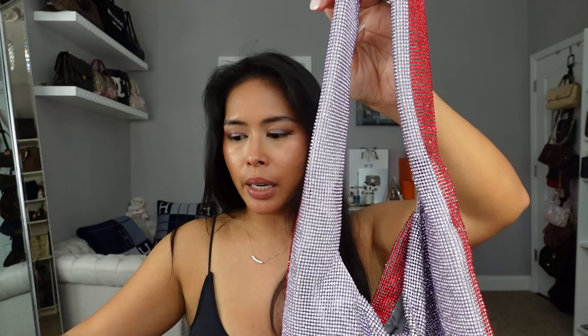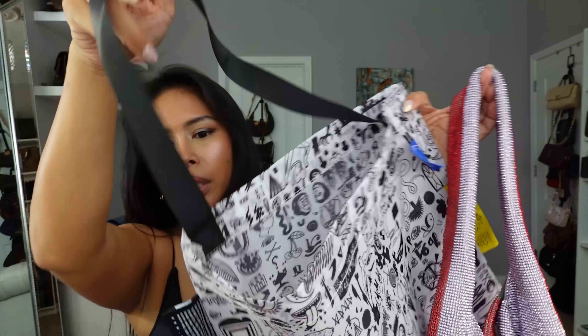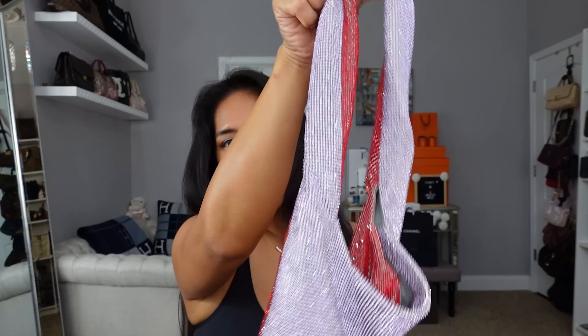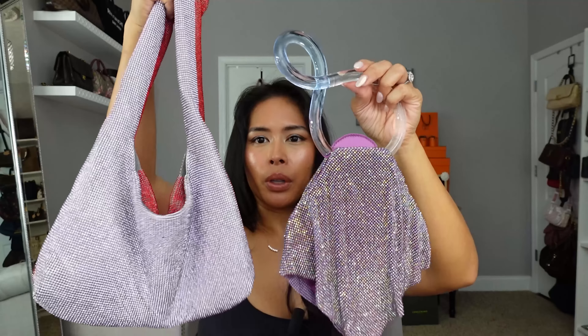The dust bag it comes in is a little tote, which I think is really cute—you can just use it on its own. If you love the look of crystal bags, this is a lower-price alternative and they do go on sale. I really like this and I'm considering getting it in another color—they had it in blue, like a solid blue. I like that this is a two-tone option so I can pair it with a bunch of different outfits. It's also a more casual style than the Casper bag, but you can see the difference in color—very different, very beautiful in their own unique ways.